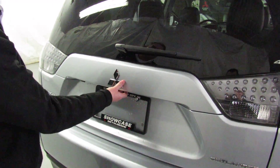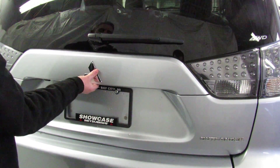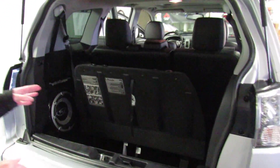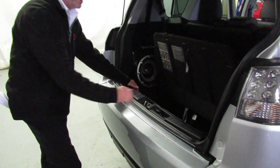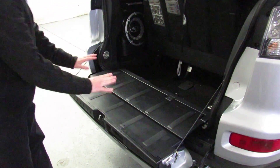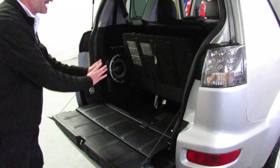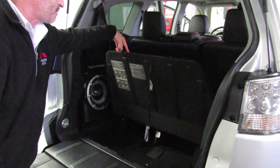Let's look at the center row seats. Theater height seating in the second row. These seats are 60/40 split, but they're adjustable forward and backward just like a front seat, and they're also adjustable for recline. So you can be very comfortable regardless of your position and adjust your spacing. There's a center armrest with a built-in drink holder. These seats will also fold and tumble forward to give you maximum cargo space in the back.